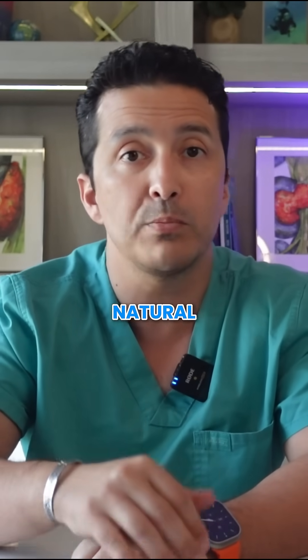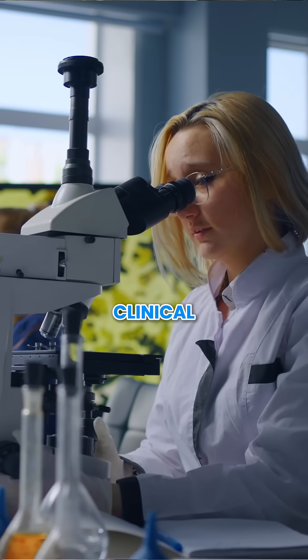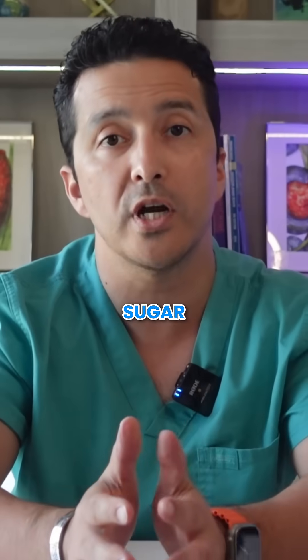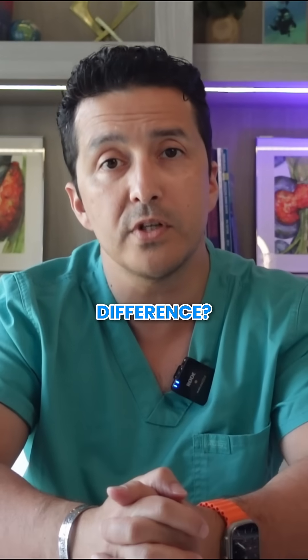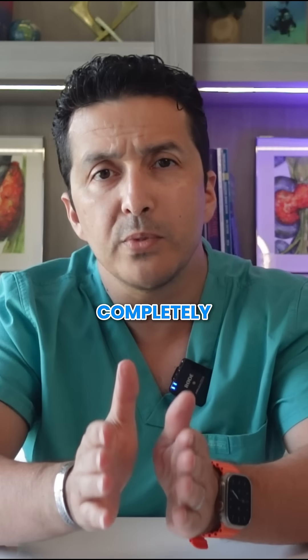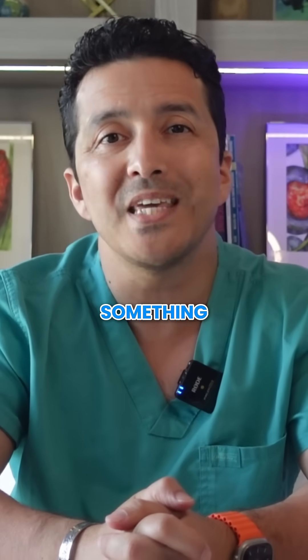For example, a natural powerhouse: berberine. It's a plant compound that activates the exact same cellular pathways that metformin does. Clinical studies show it is equally effective at lowering blood sugar and improving insulin sensitivity. It even helps with cholesterol levels, just like metformin — but with significantly fewer side effects. While not completely free of digestive issues, berberine causes much less distress than metformin.